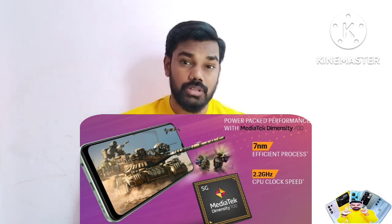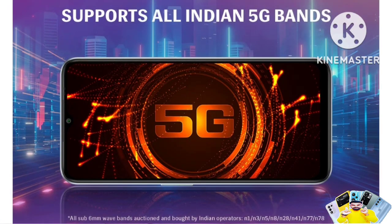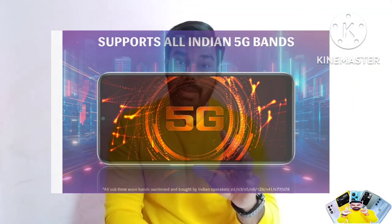Talking about 5G bands, this mobile mostly supports the India-relevant 5G bands — N77, N78, and other 5G bands are supported on this device.